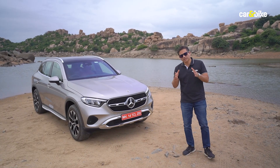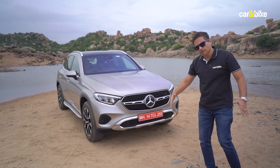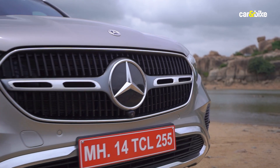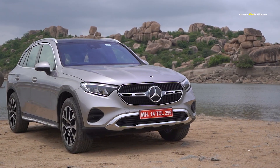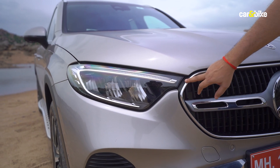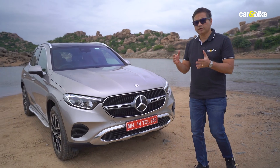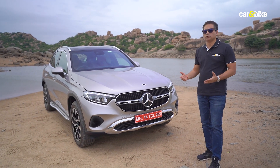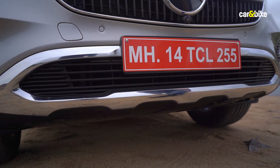Just like the C-Class, the GLC has grown and it now looks substantially different. The overall design is more hunkered down rather than upright as the previous generation was. At the front you get a much larger grille with a larger three-pointed star at the center and a single horizontal slat. The headlamps now fuse into the grille, but these are not the digital lights that are available as an option in international markets.